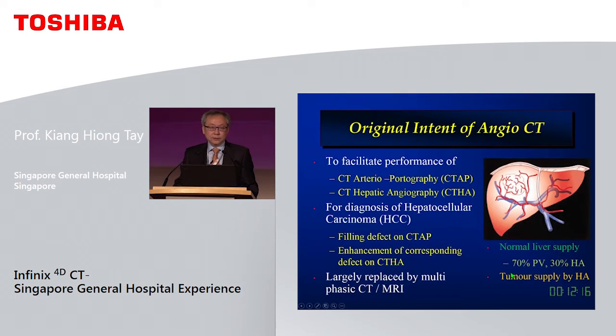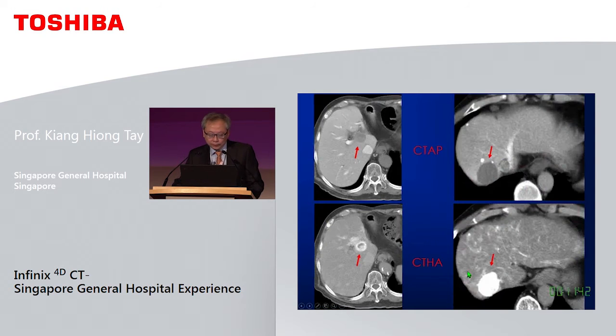The main power is the ability to perform intra-arterial CTA, which I will demonstrate shortly. The original intent for the system when developed in Japan was to facilitate CT arterioportography and CT hepatic angiography. In those early days this was the gold standard for diagnosis of HCC, relying on the dual blood supply to the liver. Unfortunately these techniques have since been replaced by multiphasic CT and MRI, so in Japan they now use this system for very ultra-selective TACE.